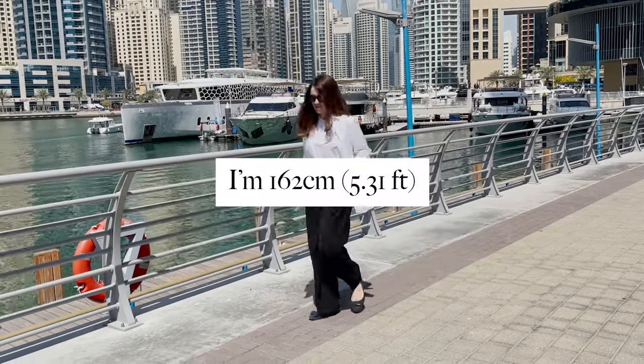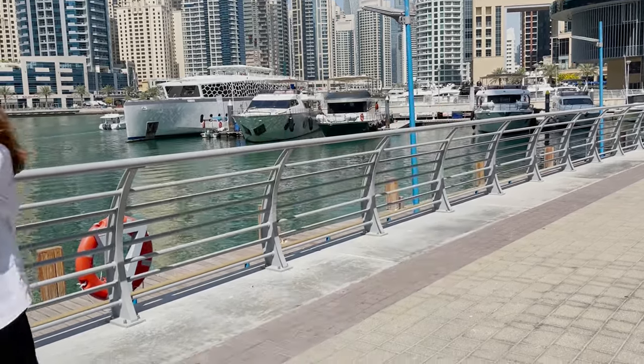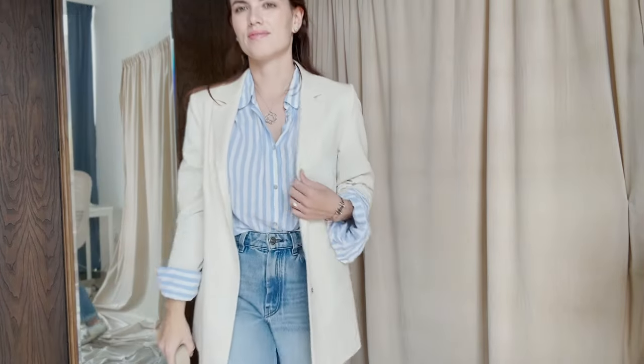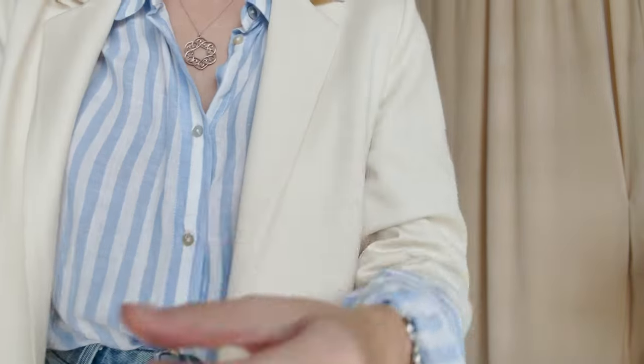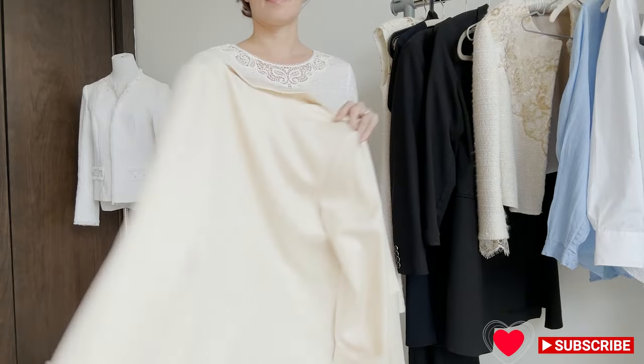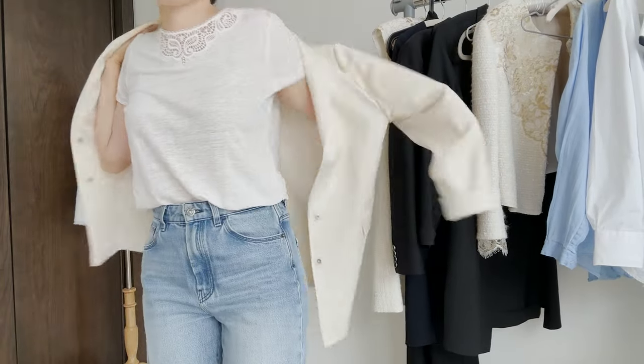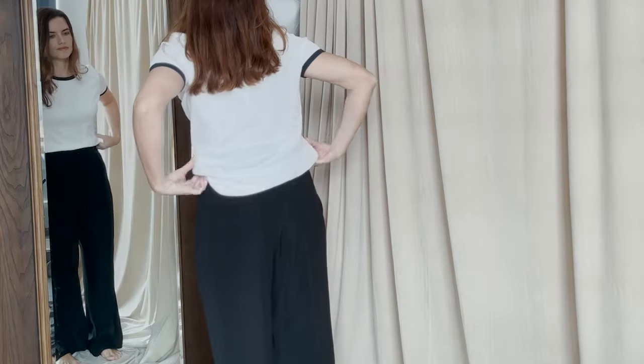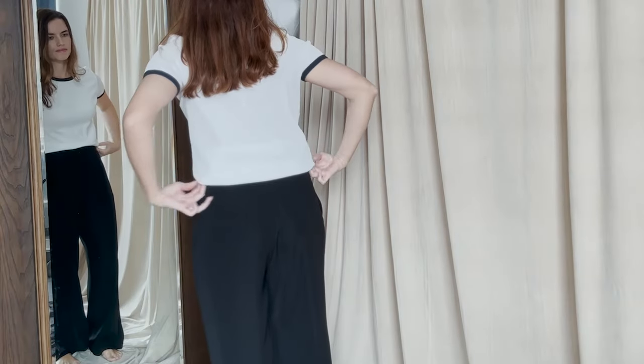Hi guys, welcome to the channel. By popular demand, today I'd like to share a few tips on how to build a capsule wardrobe if you have a short torso and long legs. As always, I do encourage you to embrace your uniqueness and celebrate your unique body proportions, so make sure to experiment with different styles to see what works best for you and what makes you feel more confident.